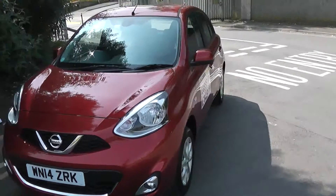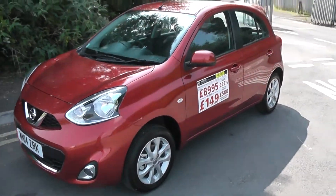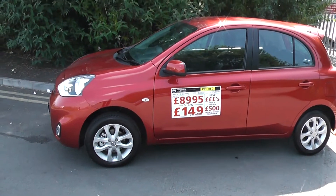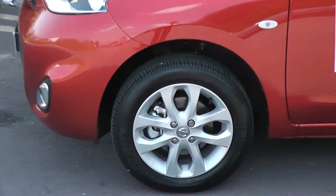Moving around to the left-hand side of the vehicle, you can see it comes with body colour bumpers, wing mirrors and door handles. From this view you can also see that the bodywork, the paintwork and the 15-inch alloy wheels are in very good condition.